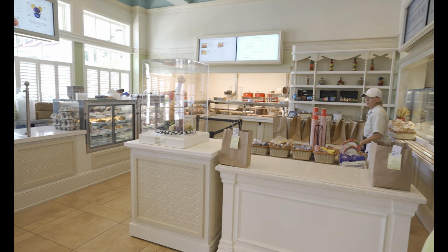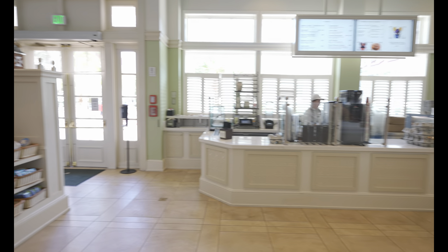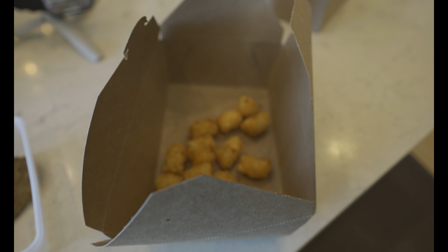We needed to fuel up for the day so we stopped at Gasparilla, the quick service restaurant at Grand Floridian, grabbing some Mickey waffles to start the day. The kids option saved a little bit of money — you get two Mickey waffles, sausage, and potato barrels. Definitely well worth it.